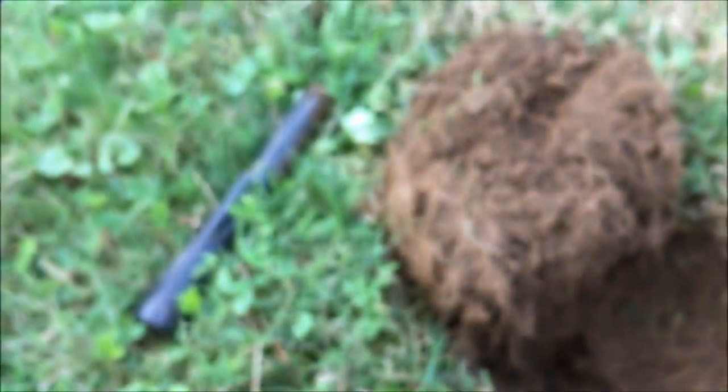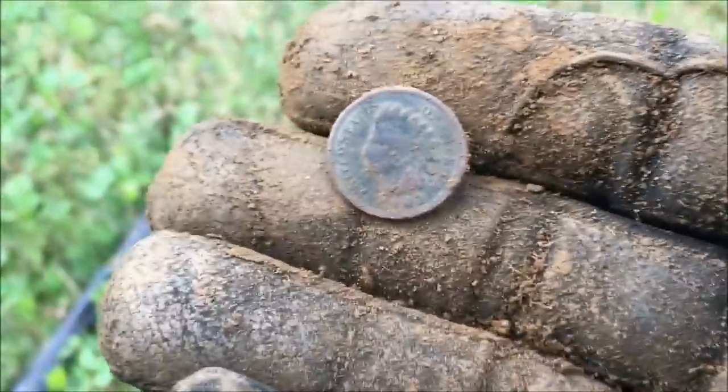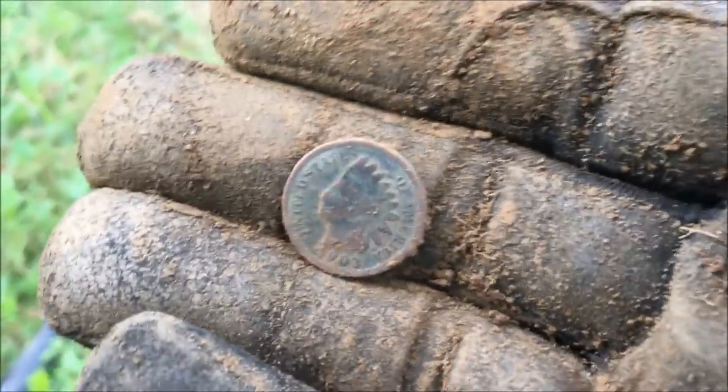This is clearly the old part of the yard because that other coin I got is going to be an old one too. Can you see a date? 1903 - it's an Indian penny! Nice. It's in really nice shape too. This is going to be the hot spot. It's almost dark but for what we have left - awesome coin.